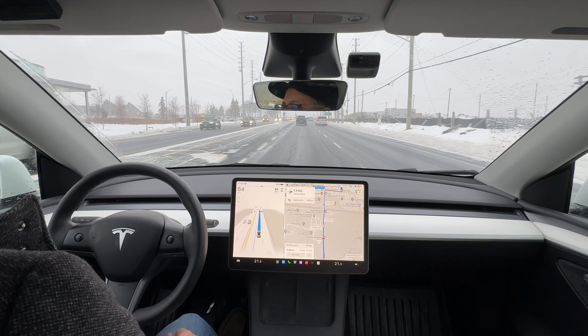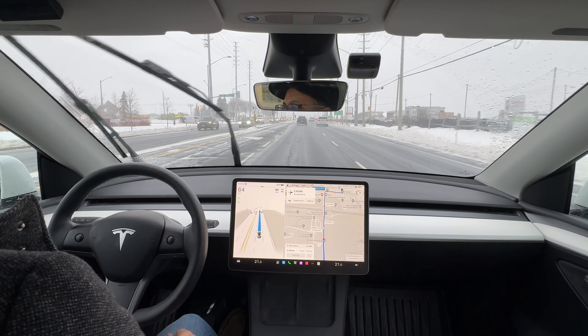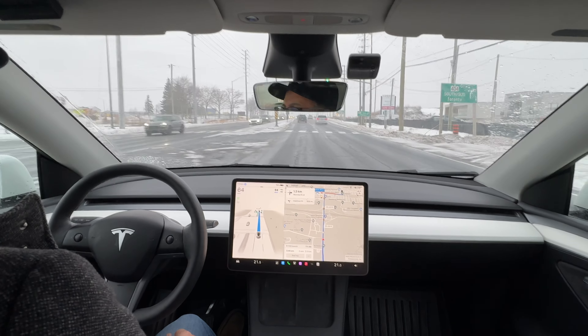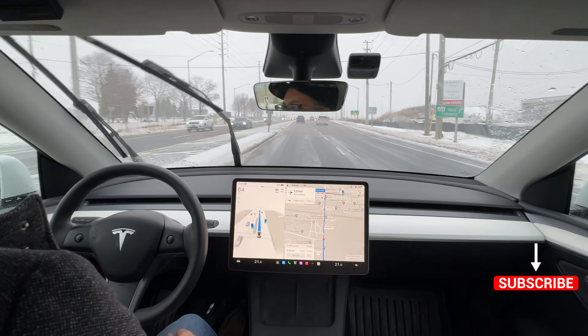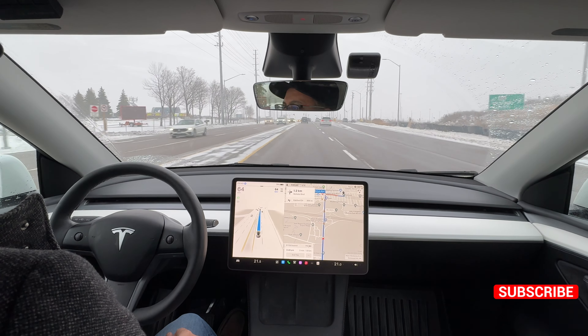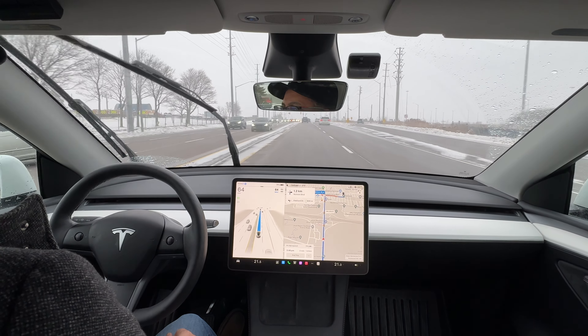Everything's going well, no issues. You can safely see the cars in front of me. No cars right now on the right or behind me, so we're all good. We have a few seconds before we're going to have to get into that right lane, so let's see when FSD makes that change.